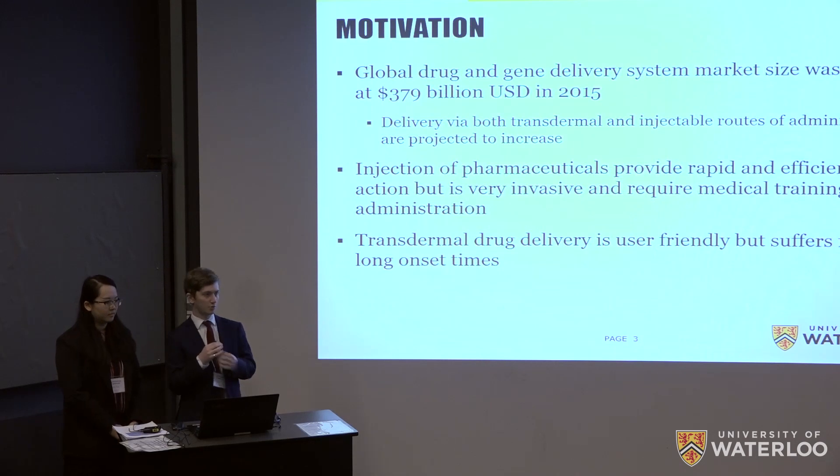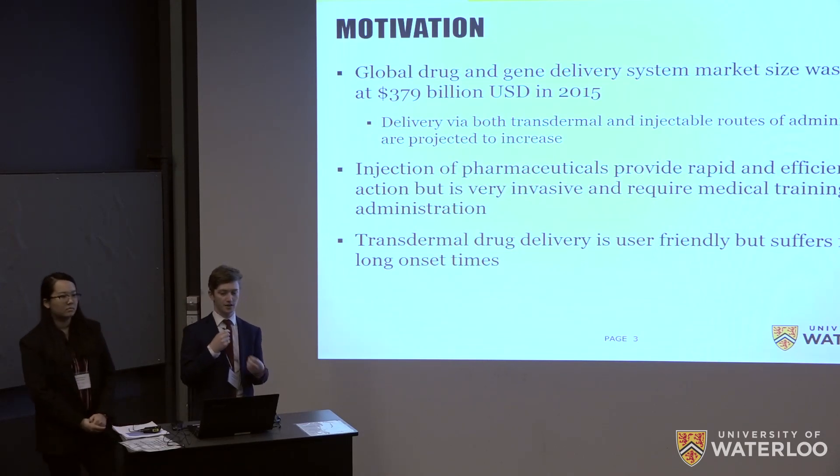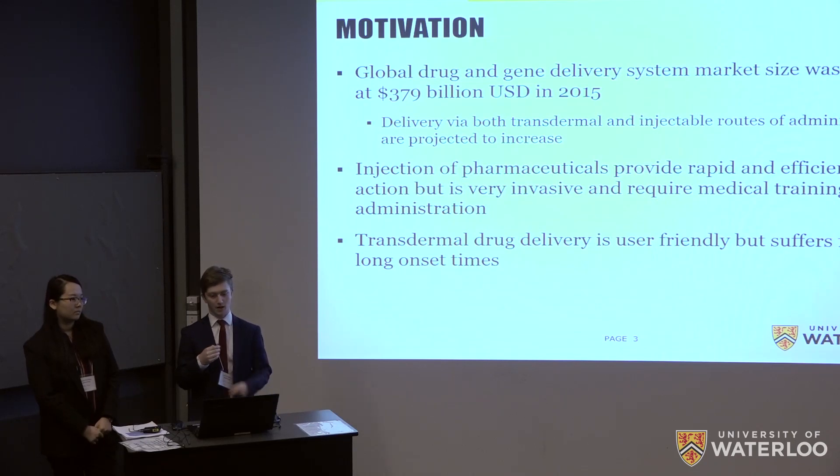The global drug and gene delivery market is quite large, being valued at roughly $379 billion in 2015. When you think about pharmaceuticals, people tend to first imagine injectables, simply because injection is a very useful drug administration modality — it allows for really rapid and efficient drug action with nearly 100% bioavailability almost instantaneously. However, it's very invasive and typically requires the help of a trained medical practitioner such as a nurse for administration.